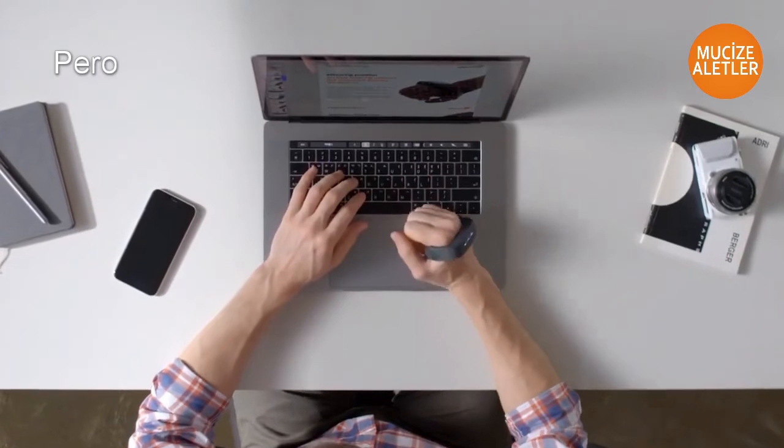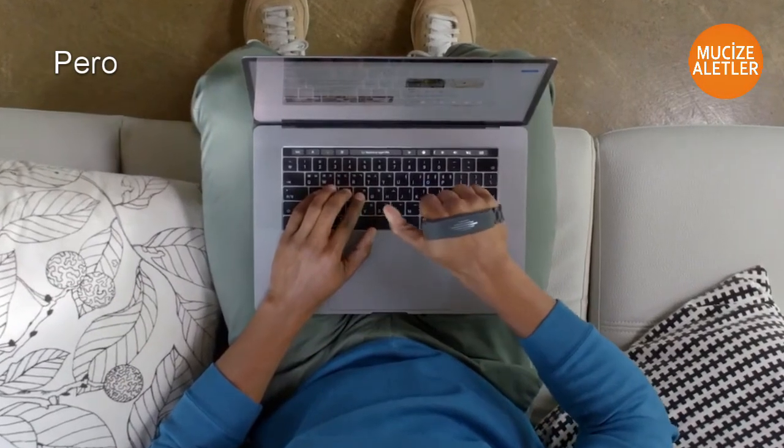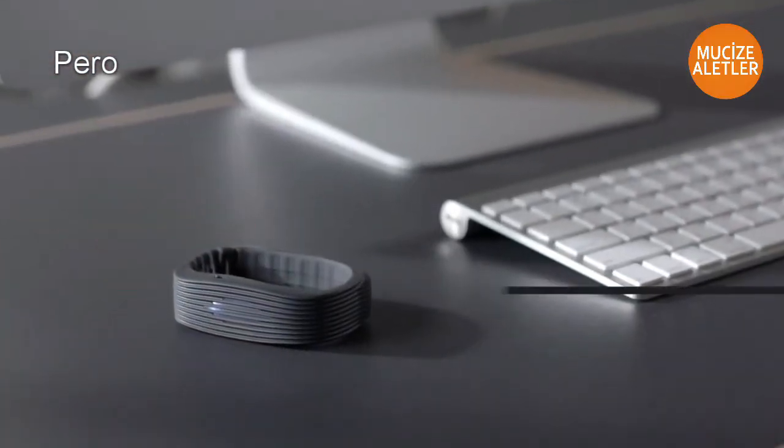Simplify your desk with PERO. Desks are now optional. Up your workflow gain — anywhere, anytime.